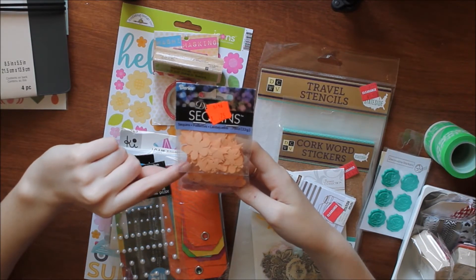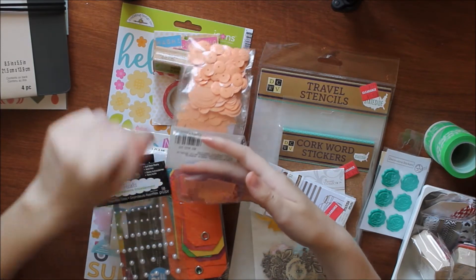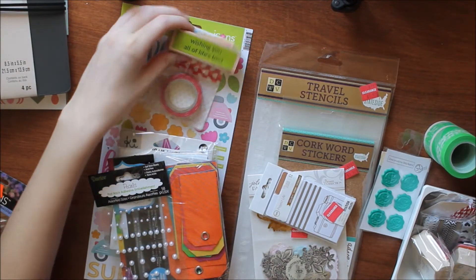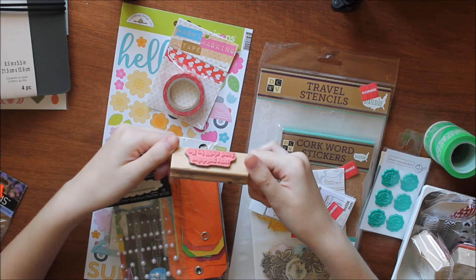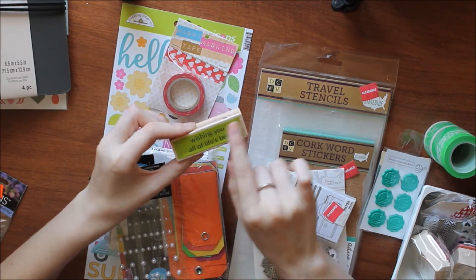There are butterflies and moons, circles and cup sequins, and a bunch of square sequins. I also got this little stamp that says 'wishing you all of life's best.' It's a little Wood Mountain stamp by Studio G. I thought this would be great for the inside of cards.